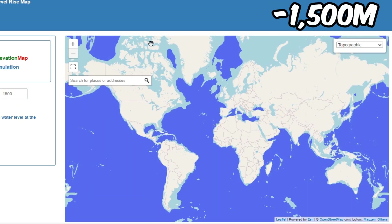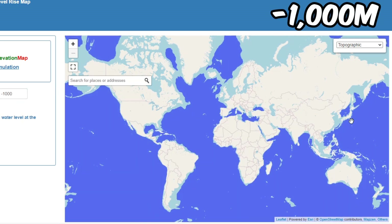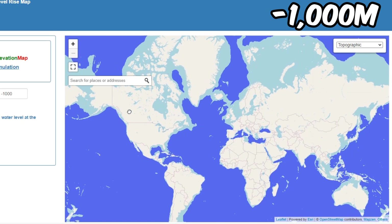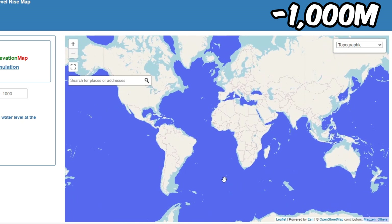It's not deep at all around here. At 1,000 meters, not much depth in the seas within Europe and Asia, near America, Canada and the Arctic, or near Antarctica either.